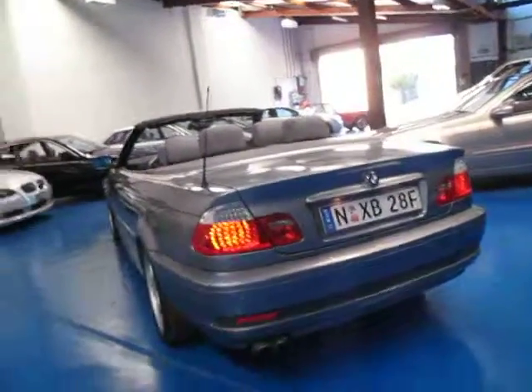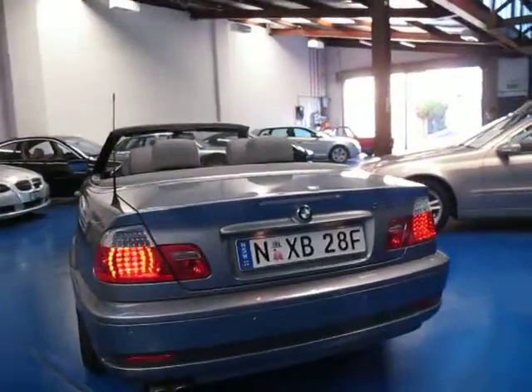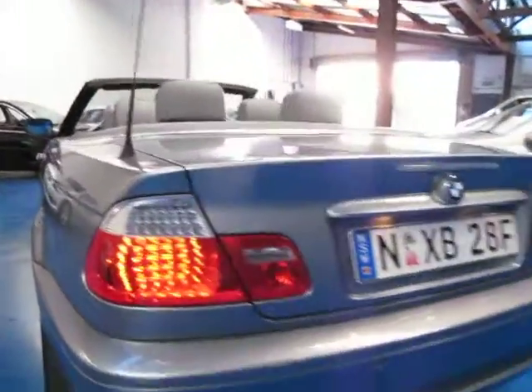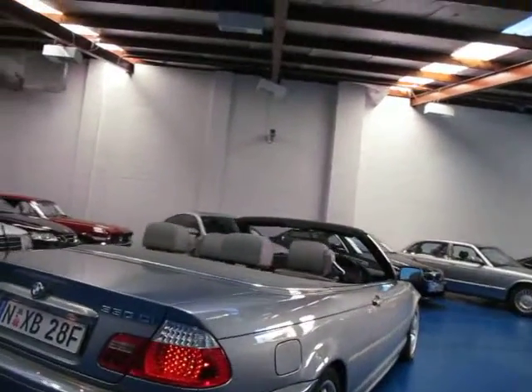74,000 kilometres this car has travelled. I've seen these with up to 200,000 ks — we've got another one for sale at the moment which is about 140,000 ks and that drives beautifully. That one is the pre-update; this one here is the update, with the updated lights, and it drives beautifully.